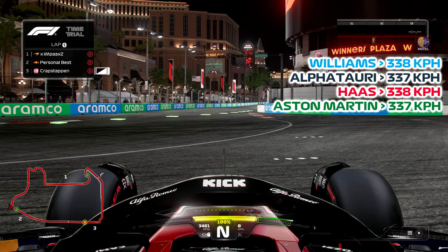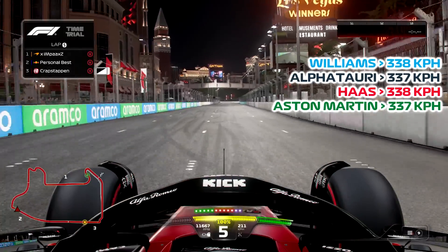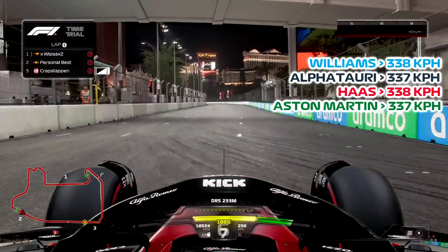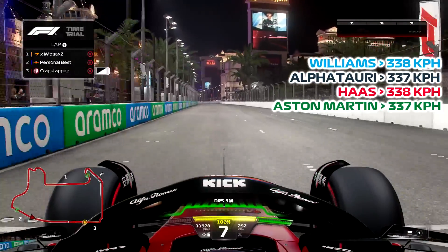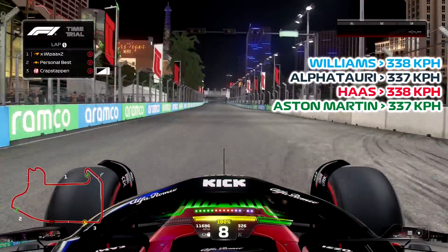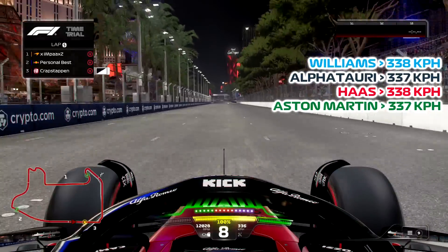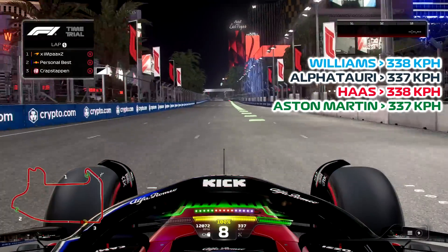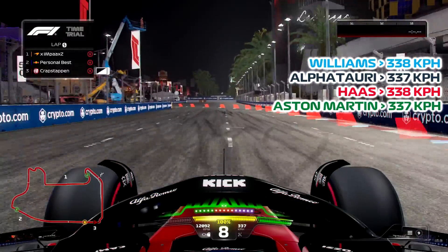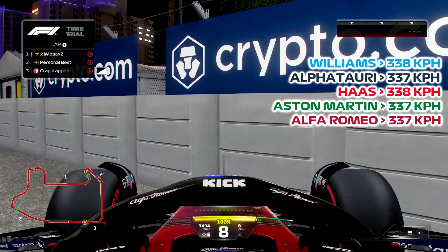We've got the Alfa Romeo next, and I actually don't know how fast it's going to be relative to the others. Let's have a look then. Down the beautiful strip. 336, 337 — 337. So tied with the AlphaTauri and the Aston Martin. Interesting.